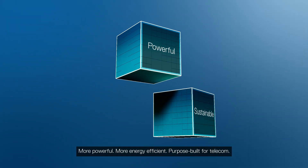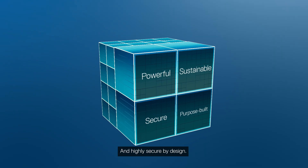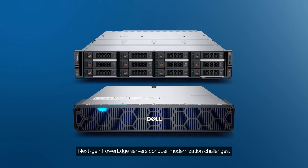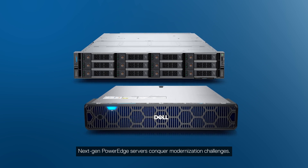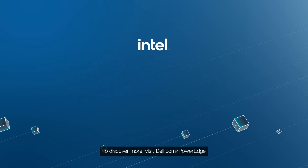More powerful, more energy efficient, purpose-built for telecom and highly secure by design — next-gen PowerEdge servers conquer modernization challenges. To discover more, visit Dell.com/PowerEdge.